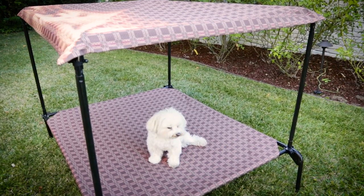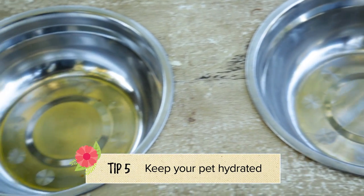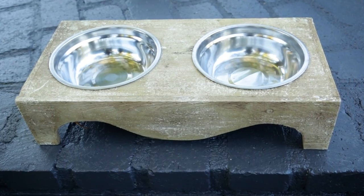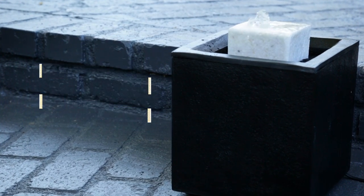When your pup is out exploring, you want to make sure that you keep them hydrated. There are so many different options you can choose from, whether it's a basic bowl or a recirculating fountain. They associate moving water with clean water, so they'll be apt to drink more and stay hydrated.